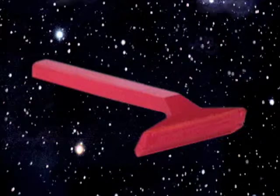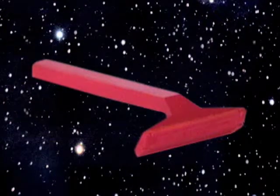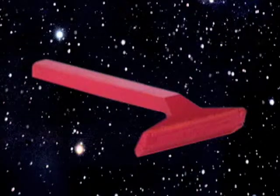The new Rad Glad Single Blade razor. Available in fine department stores and drugstores today.